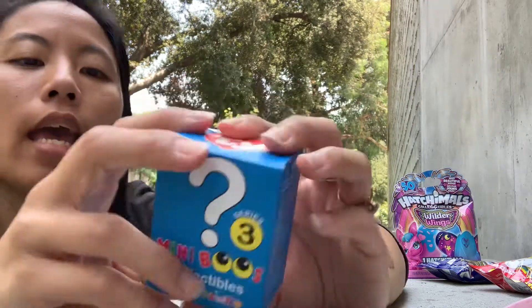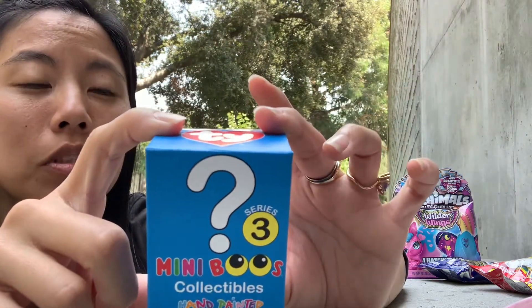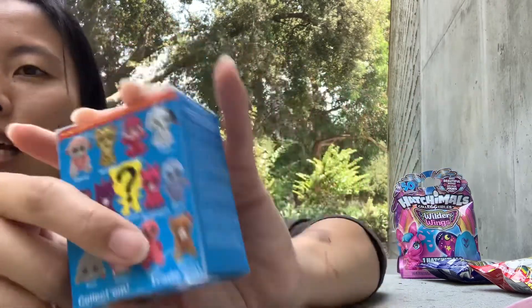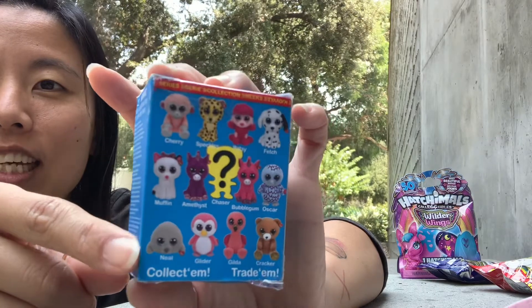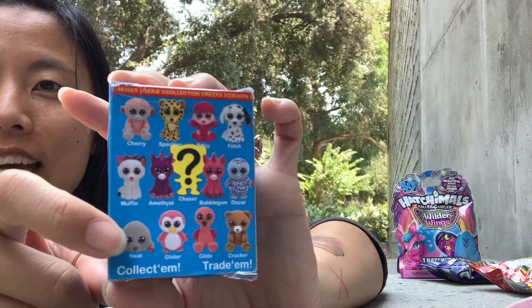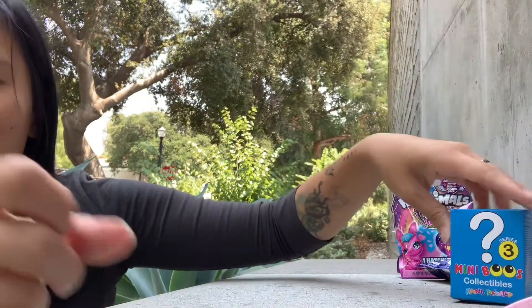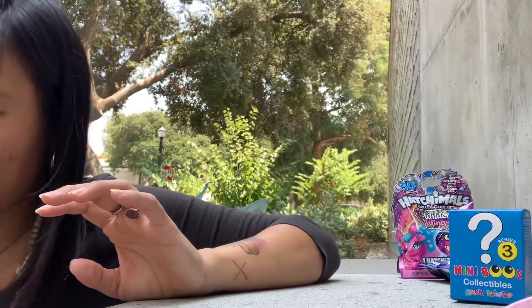And this is Mini Booze Collectibles series three. My kid collects these, I'm very very excited. I think there's a whole bunch that she wants so I hope we can find a few.